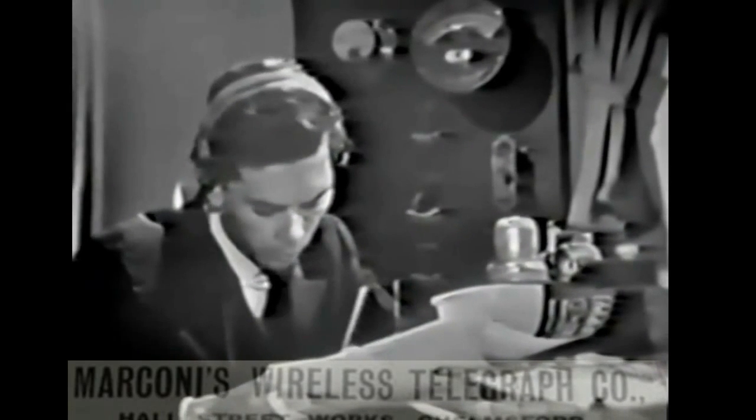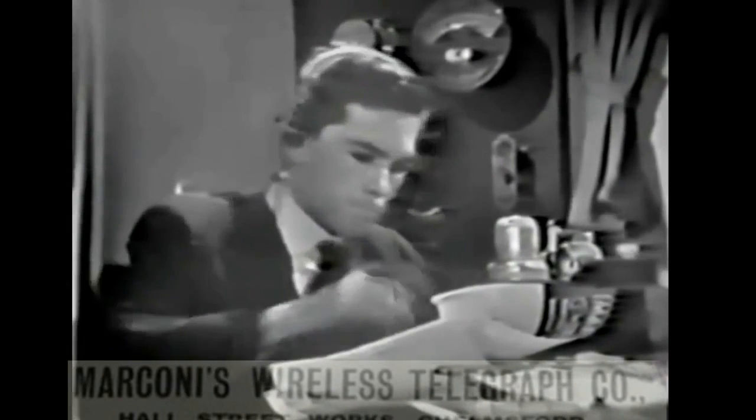You can imagine if there were two men working in here at the same time, they would get in one another's way. This is why you have one operator at a time.